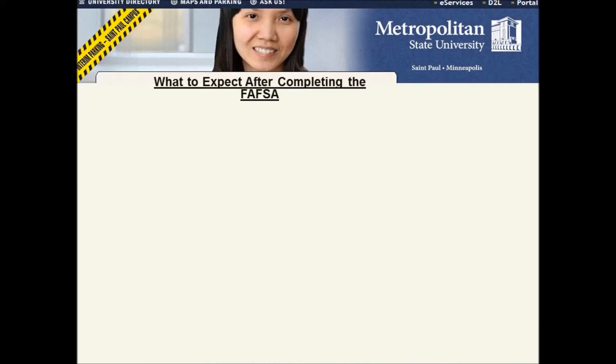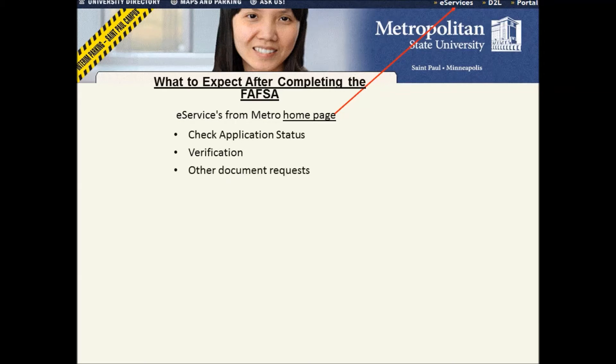What to expect after completing the FAFSA: go to the Metro State homepage and log in to your eServices. Under eServices you will find information on your FAFSA after it has been processed, including information on your application status, any verification requests, and other document requests if needed.